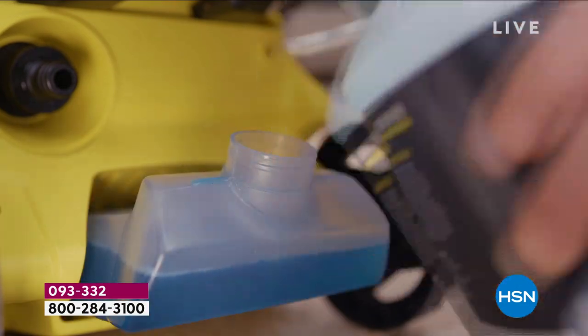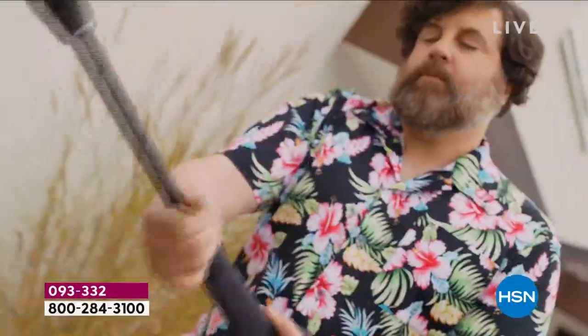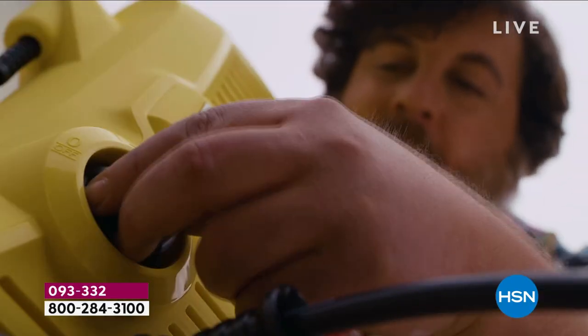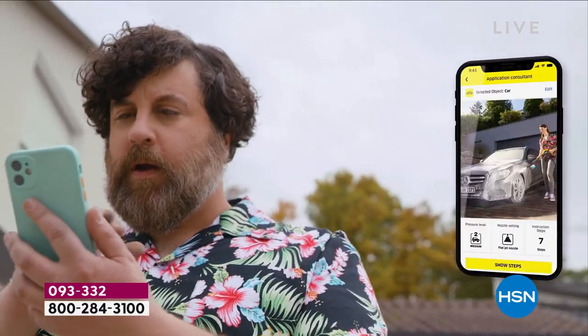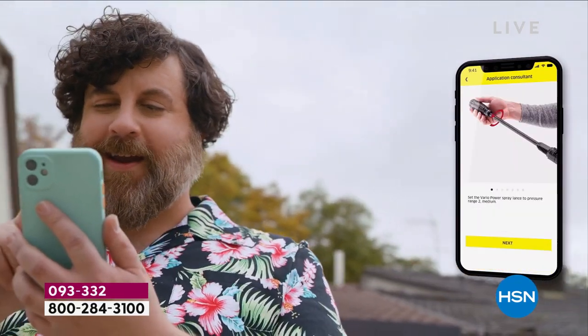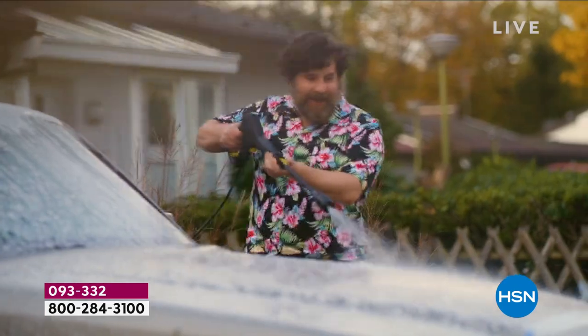You don't need a bucket, you don't need a sponge. We can wash that car so quickly, so easily with a K3 — a brand new world debut pressure washer, a brand new model from Karcher with more user-friendly instruction. There's an app that you can literally get guidance from and watch which nozzle to use, which setting to put it on.